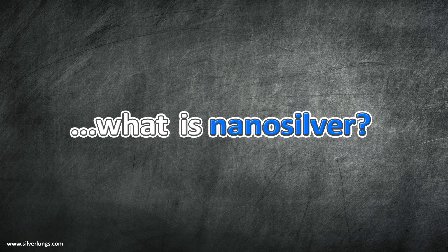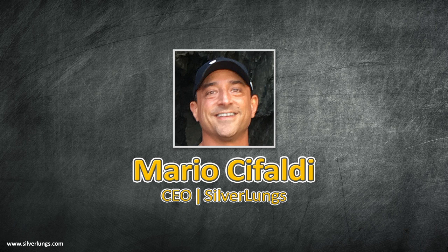Hi folks, Mario with Silver Lungs. A big topic I know my channel viewers would love to hear discussed is what is nano-silver. I hope I don't disappoint anyone with an overly simplistic answer or a lack of pizzazz, but nano-silver is nothing more than the latest marketing term for colloidal silver.